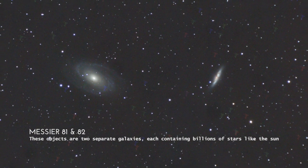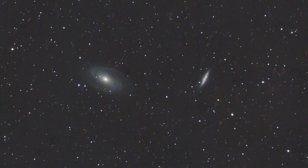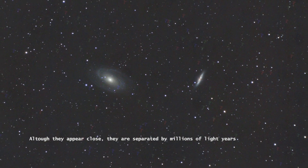These objects are two separate galaxies, each containing billions of stars like the sun. Although they appear close, they are separated by millions of light years.